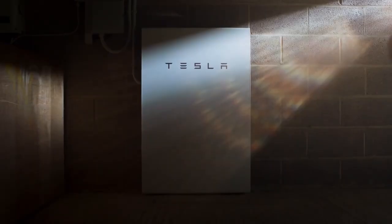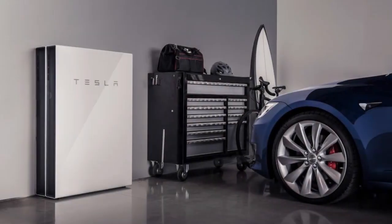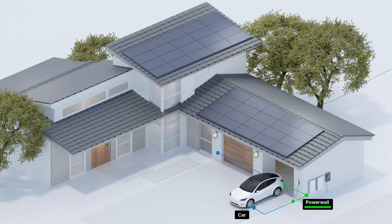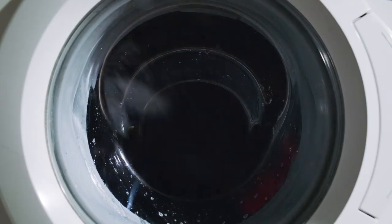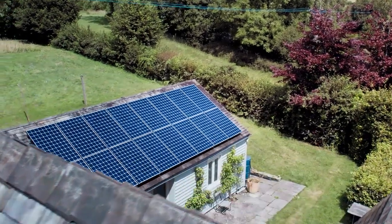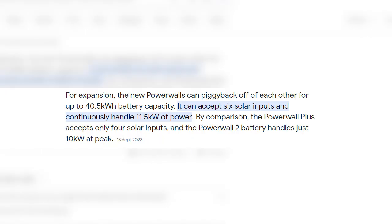Tesla also offers a high power wall. The Powerwall is a high-capacity lithium-ion battery pack that integrates advanced technology for efficient energy storage. One of its key innovations is its capacity to store excess solar energy generated during the day for use during peak demand periods or when solar production is low. This facilitates a more efficient and sustainable energy consumption pattern. The Powerwall also integrates with solar panel systems and can seamlessly switch between grid and battery power, ensuring a continuous and reliable energy supply. It can accept six solar inputs and continuously handle 11.5 kilowatts of solar power.